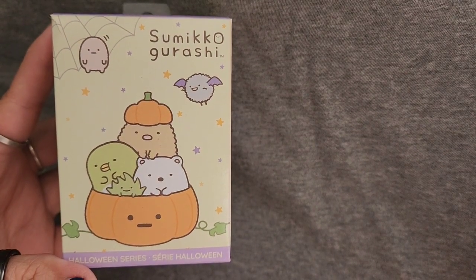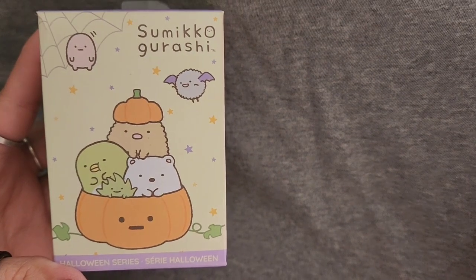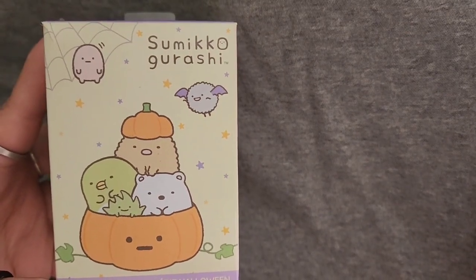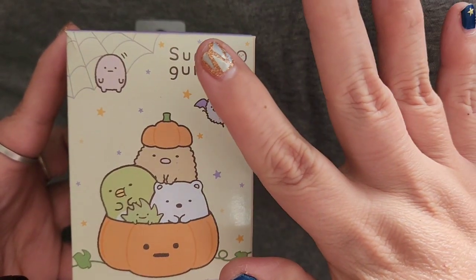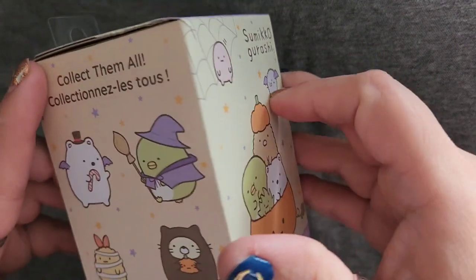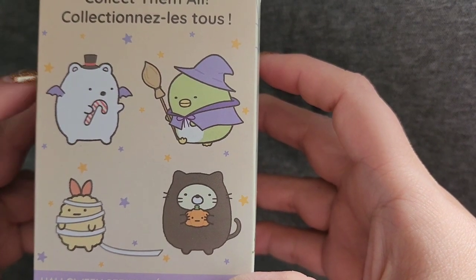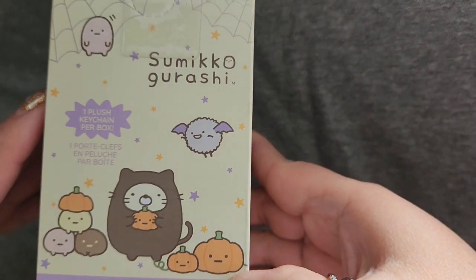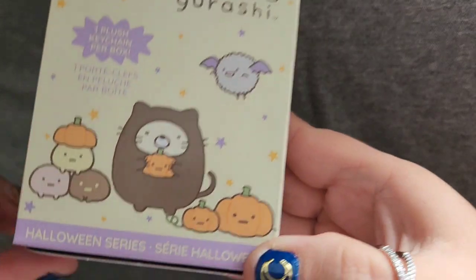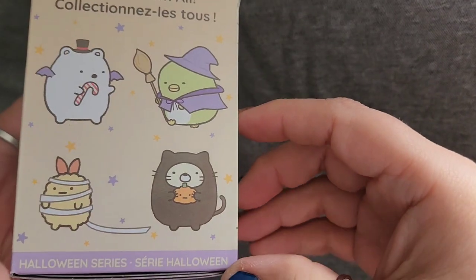Yesterday we went to Daiso and ended up getting this little blind box. It's Sumikko Gurashi — these little characters. I had a little video of these little guys before, and this seems to be the Halloween series.